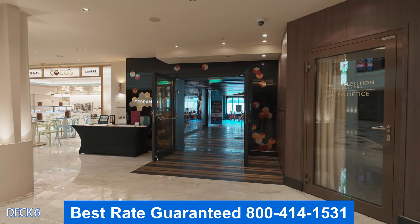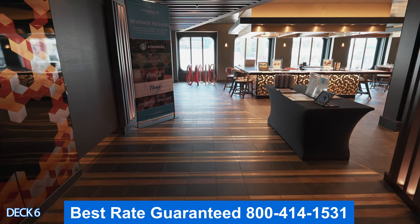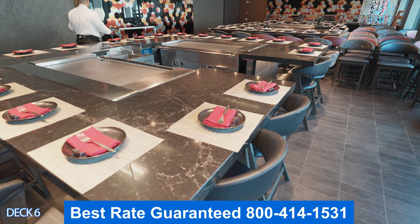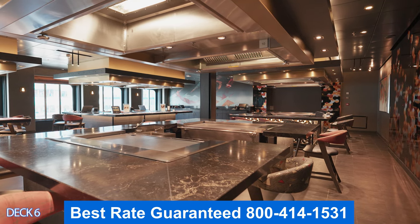Let's head on into Teppanyaki — a favorite among cruisers and many people everywhere. This is the Japanese steakhouse where the chefs are going to cook the meal right in front of you. Keep in mind that when you come in, you may be seated with other parties if you have a small party.